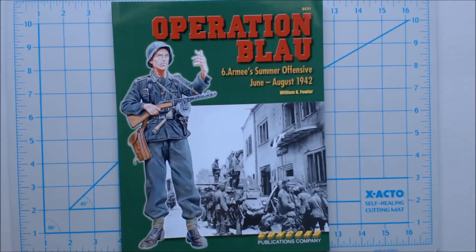Hi, this is Jim Starkweather with Kitmaker Network and Armorama.com. Welcome to another episode of Turning the Page. Today we have for you Operation Blau, the Sixth Army Summer Offensive, June to August 1942 by William K. Fowler.